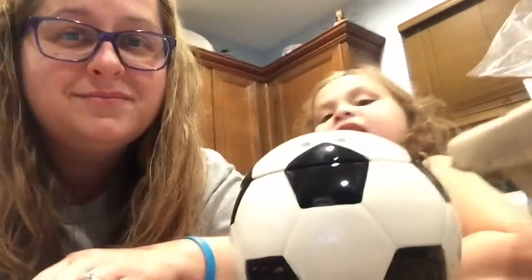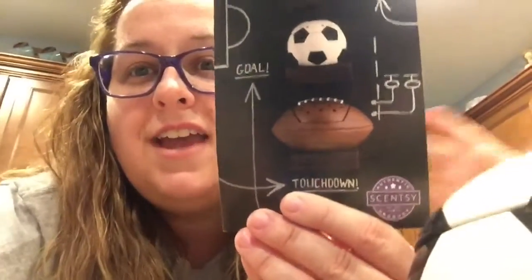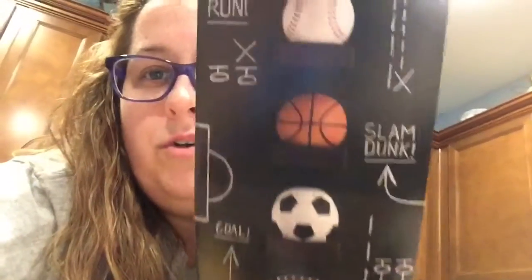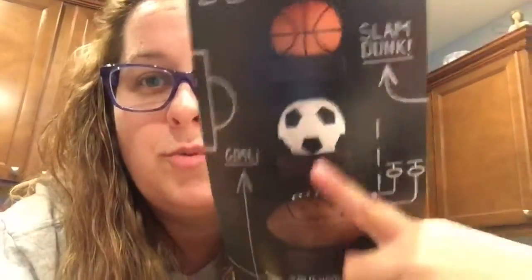The other warmers we have this month are called Touchdown, Goal, Slam Dunk, and Home Run. All four of these warmers are 10% off this month in October, and there's just about another week of October left that you can still score one of these warmers.